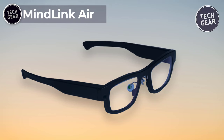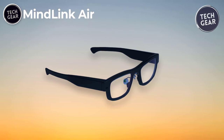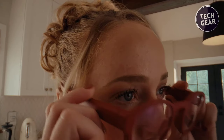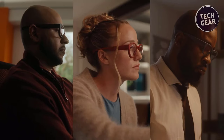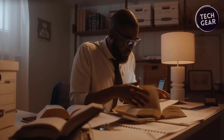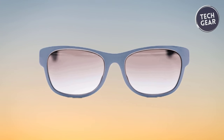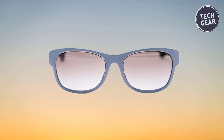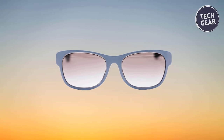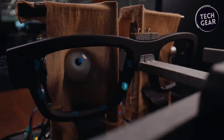MindLink Air. The MindLink Air is a groundbreaking AR smart glasses priced at $300, designed to be your fitness tracker for the brain. These glasses redefine cognitive wellness by offering real-time insights and personalized coaching to enhance focus, productivity, and overall cognitive health. Equipped with research-grade sensors, MindLink Air monitors every move of your eyes, providing valuable insights to optimize your daily routine and reduce mental fatigue, whether at work, on the go, or taking a break.